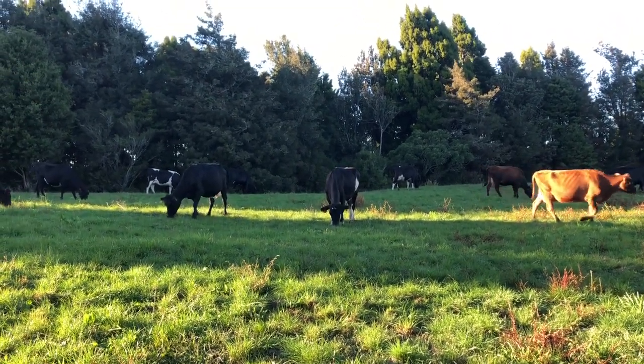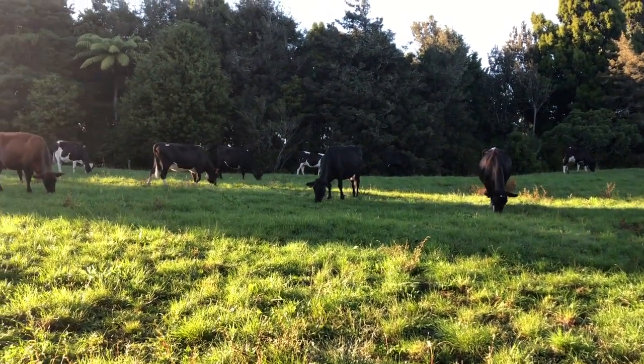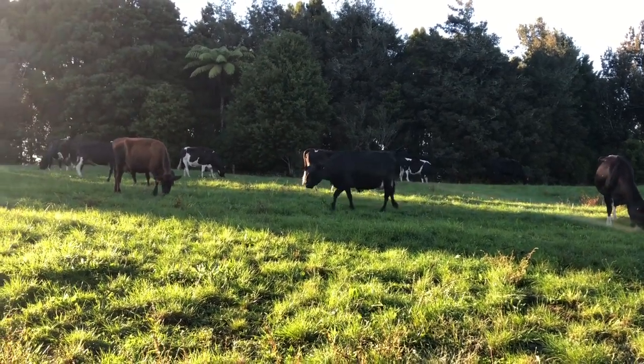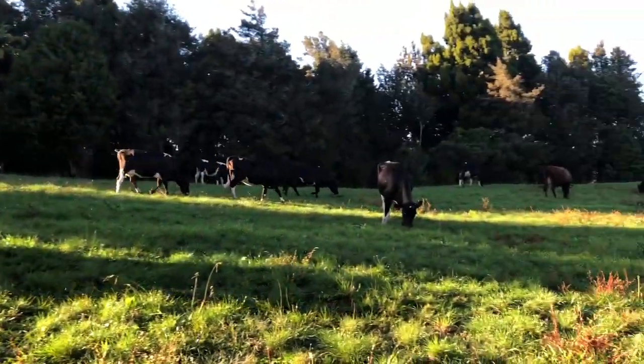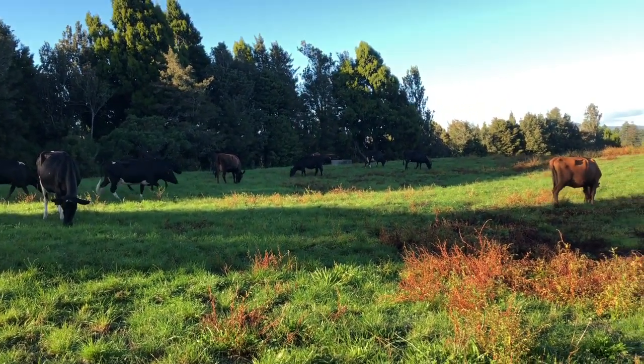Last year we dried off 62 cows with dry cow and teat seal and the rest with just teat seal. I don't know if there's an effect from that — whether the cows that didn't get any dry cow still have bugs. I'd have to look and see which cows got dry cow last year and which ones got teat seal.